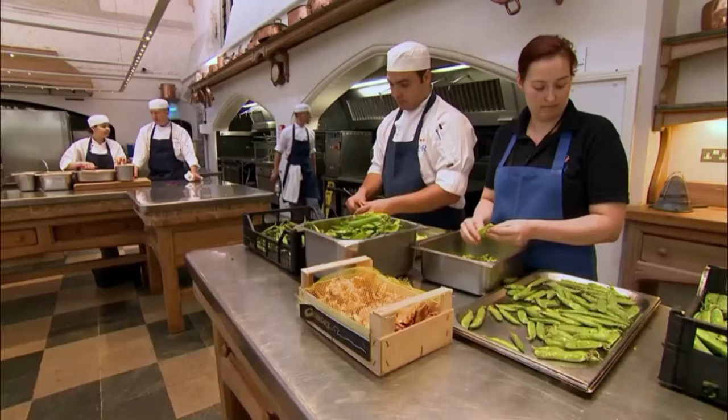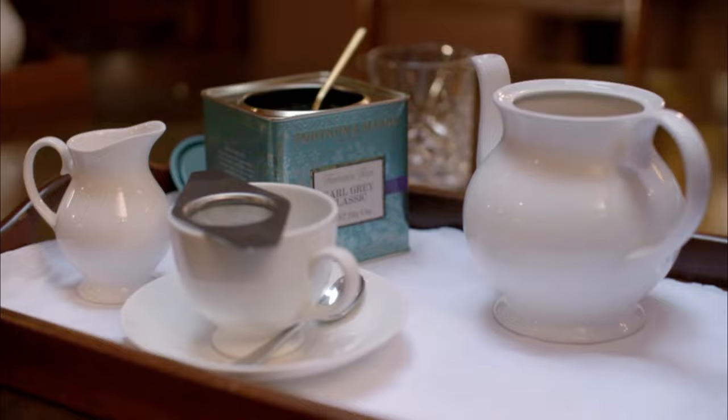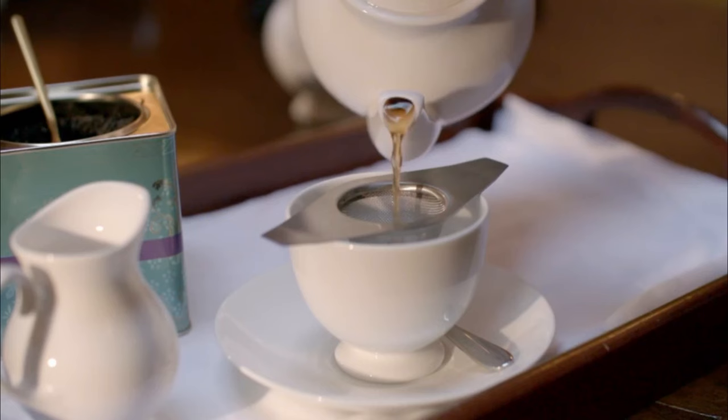Starting with the Queen's morning routine. It's 7:30am and the kitchen's first task of the day is the royal cuppa. She only drinks Earl Grey — no milk, no sugar. The Queen doesn't make her own tea. She has a special coffee room that makes all the teas and coffees, though she would actually pour her own tea when eating breakfast on her own.